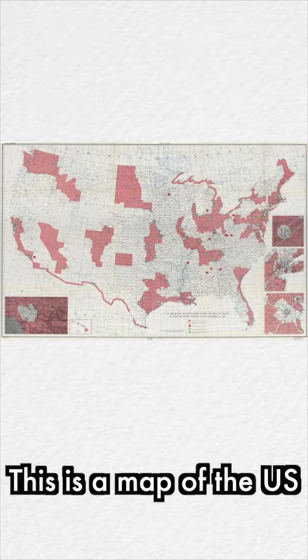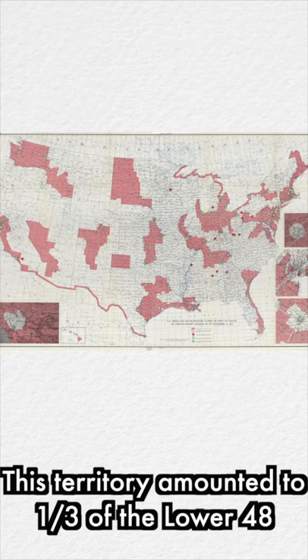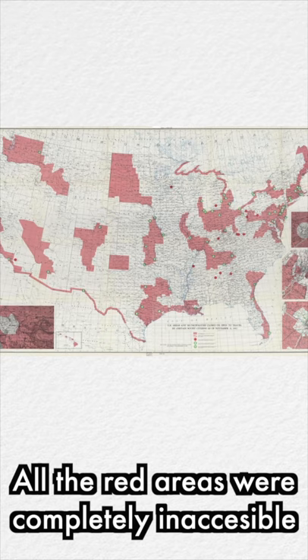This is a map of the US, made in the mid-1950s, detailing all the parts of the country in which Soviet citizens were completely barred from visiting. This territory amounted to a third of the lower 48, with only six states being completely free to visit. All the red areas were completely inaccessible, though the green cities within the red areas were the exceptions, with certain specific roads allowed for travel.